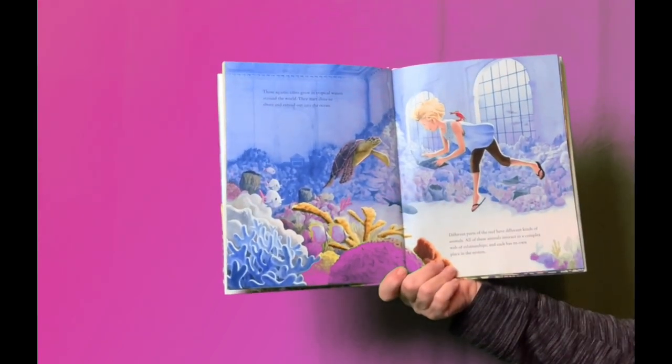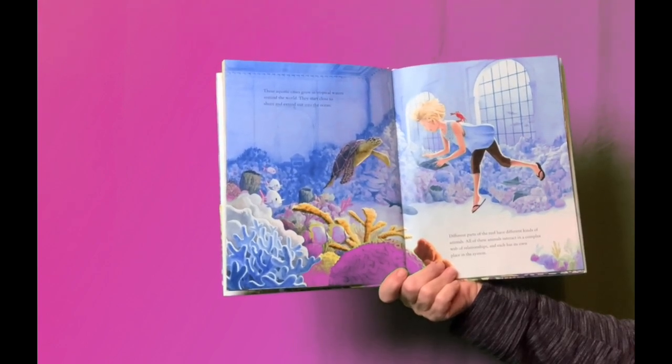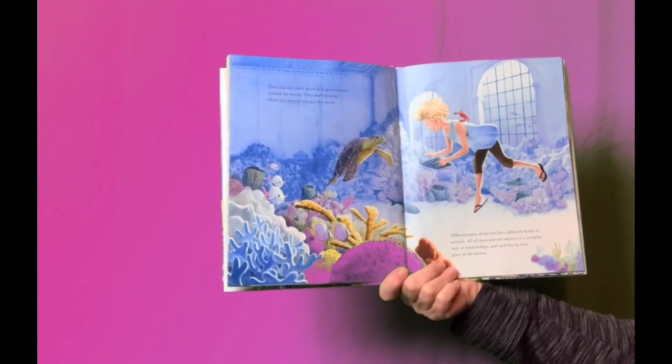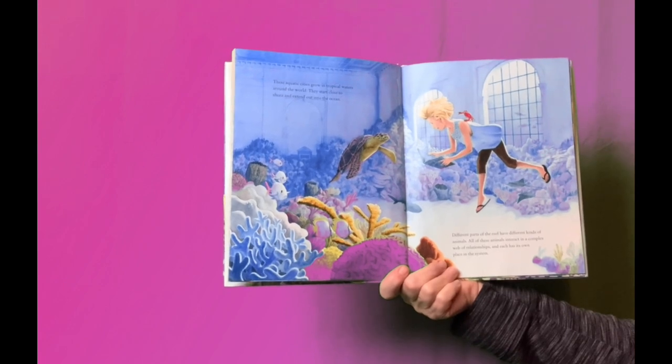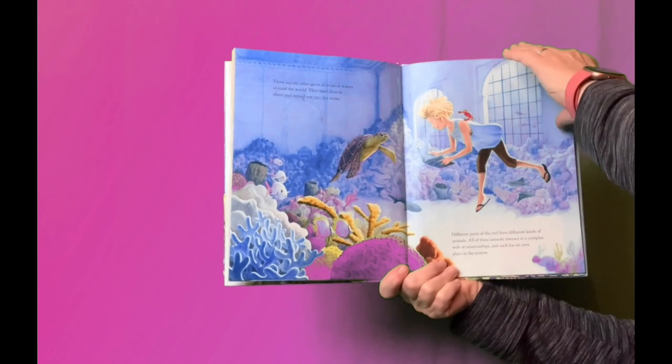These aquatic cities grow in tropical waters around the world. They start close to shore and extend out into the ocean. Different parts of the reef have different kinds of animals. All of these animals interact in a complex web of relationships, and each has its own place in the system.